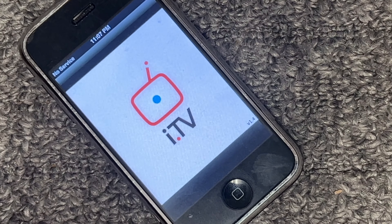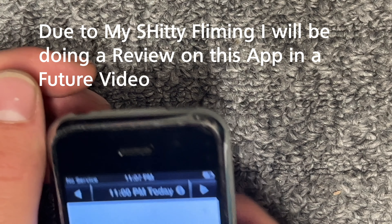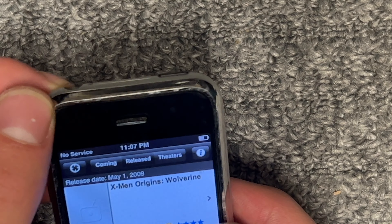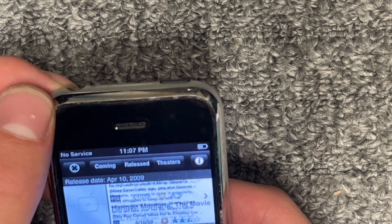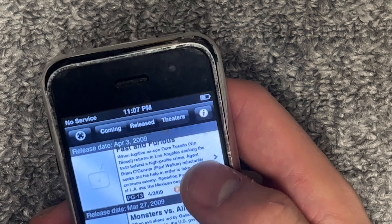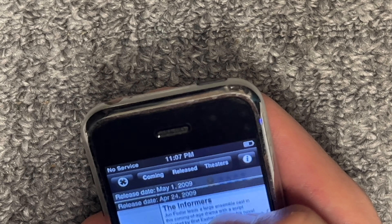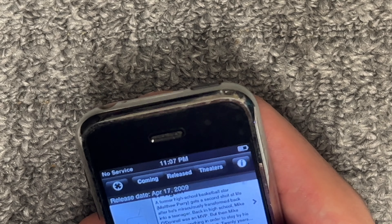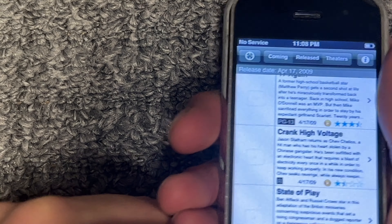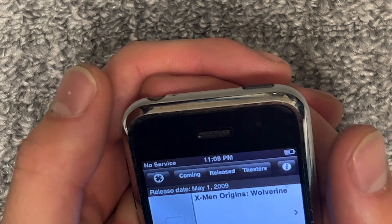It's got iTV — this was a TV network streaming service back in the day. Movies. Oh my god, no way. Fast and the Furious did pretty well back in 2009. So this phone was last used May 1st of 2009. X-Men Origins: Wolverine, The Informant. This guy must have upgraded to the iPhone 3G, or it could have been the 3GS because the 3GS did come out in June of that year.